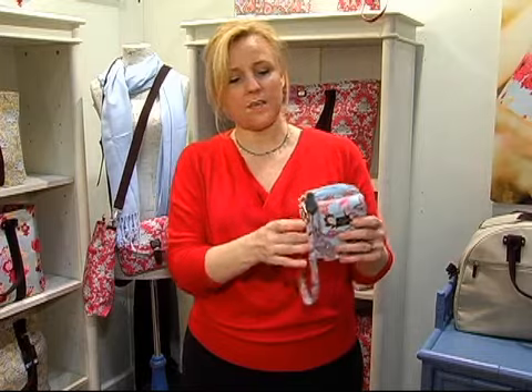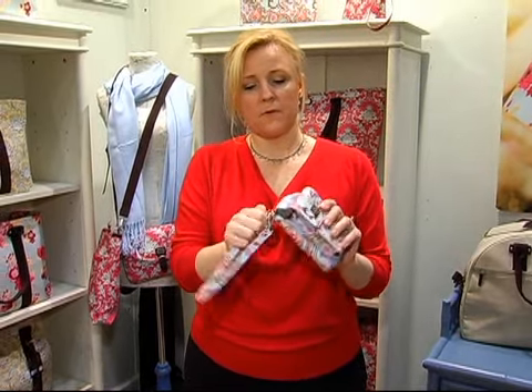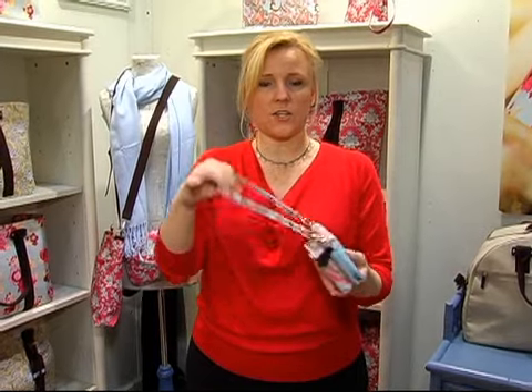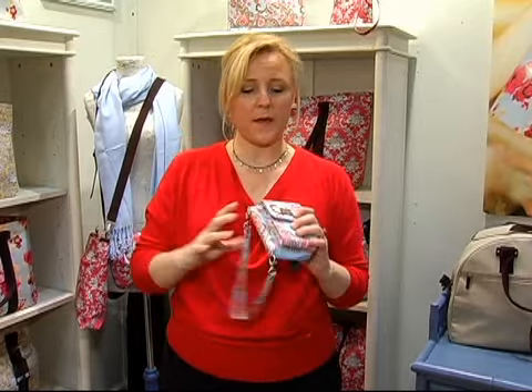It zips up really nicely. It's got a really nice handle on it to be a wristlet, or you can attach it on the other side if you want to be hands free and put it over your shoulder. It's a great little bag and people rave about it. It's definitely our absolute best seller.